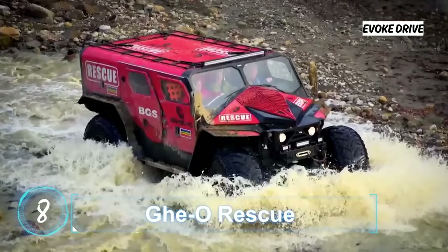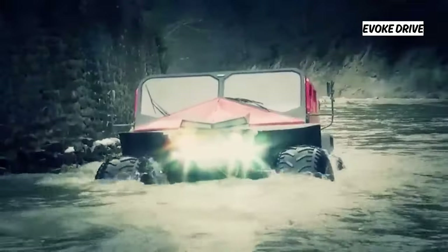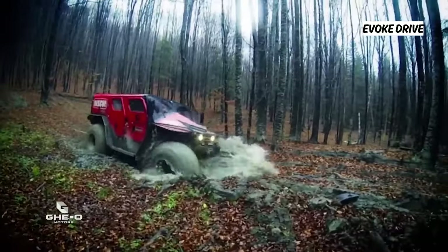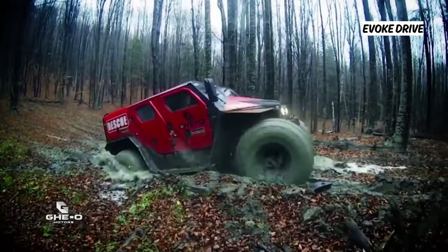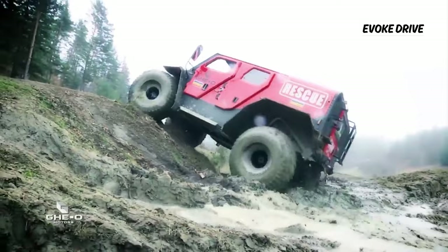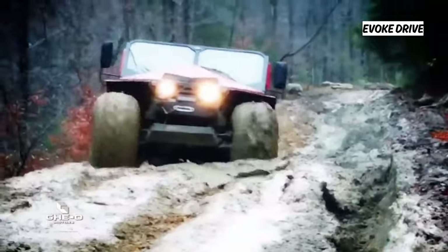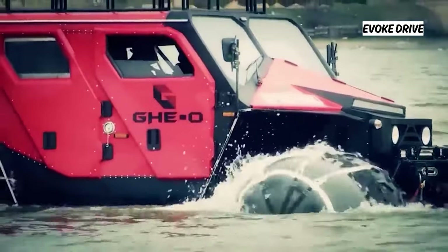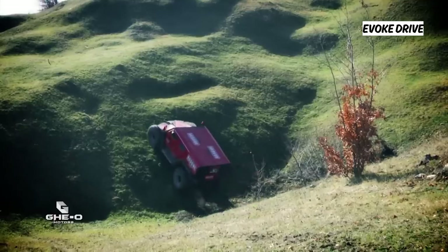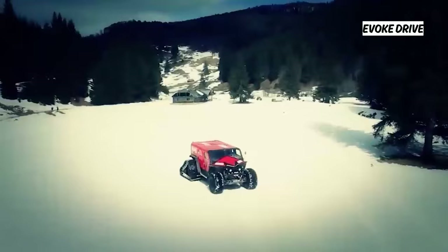Geo Rescue, created by Romanian company Geo Motors, is an amphibious vehicle that seems inspired by a zombie apocalypse scenario. Measuring 17 feet long, this four-wheeled behemoth has space for 11 passengers through the most punishing terrain. All four wheels can be fitted with pneumatic pillows to keep the 6,400-pound vehicle afloat, and tank-style tracks can be installed on the rear wheels in deep snow. It can also hold nearly 200 gallons of water with hoses and pumps, allowing it to function as a fire truck.